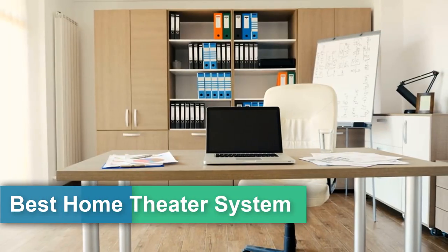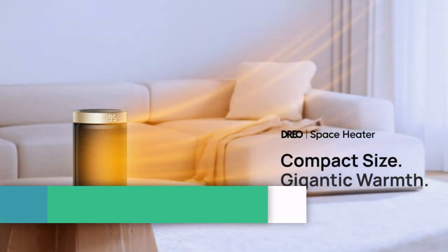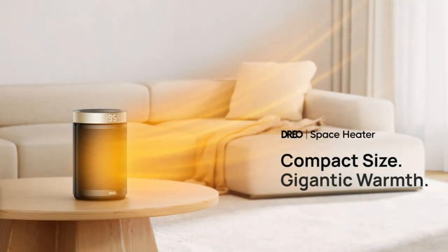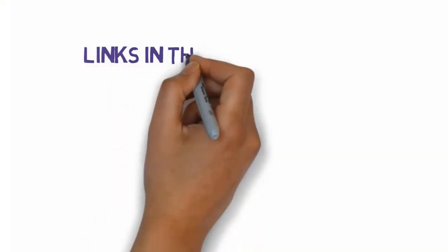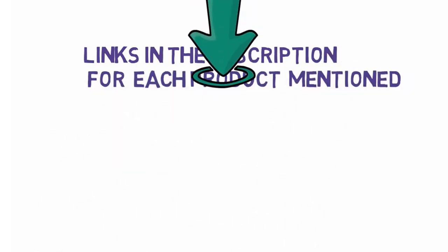Are you looking for the five best portable electric room heaters? In this video, we will be looking at the five best space heaters reviewed on the market in 2024. Before we get started, we have included links in the description, so make sure you check those out to see which one is in your budget range.